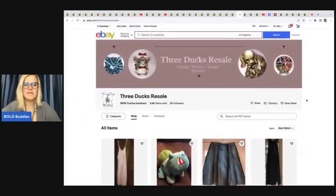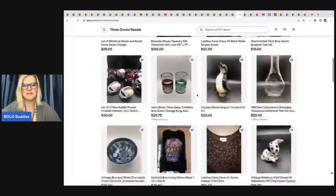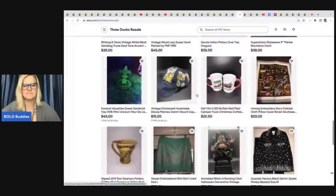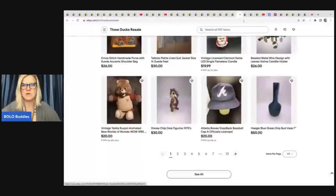The next item comes from Three Ducks Resale — a very cool store with miniature shoes and Halloween items. Everybody's getting their Halloween and Christmas items listed, which is very smart.